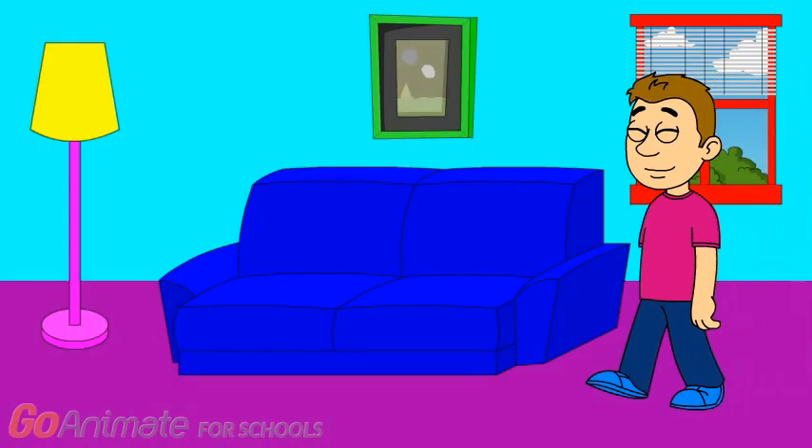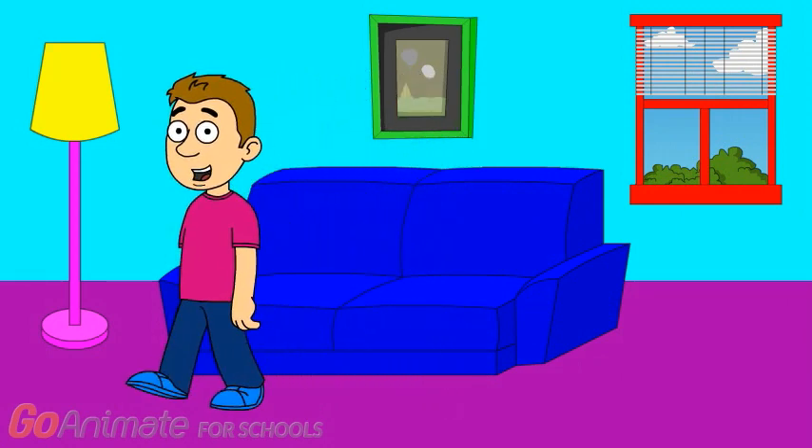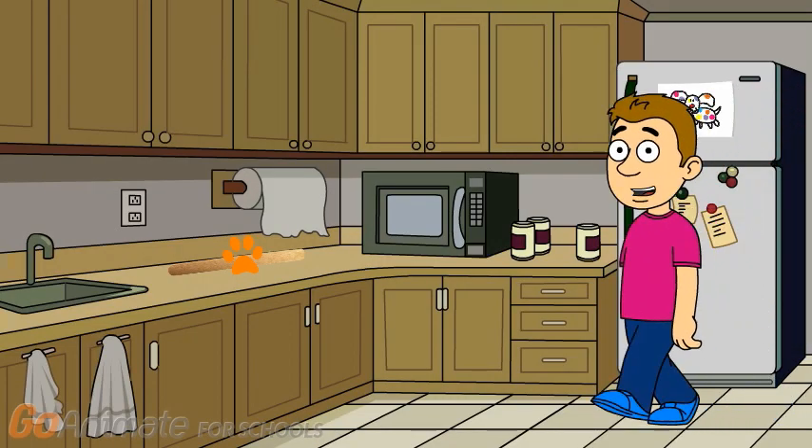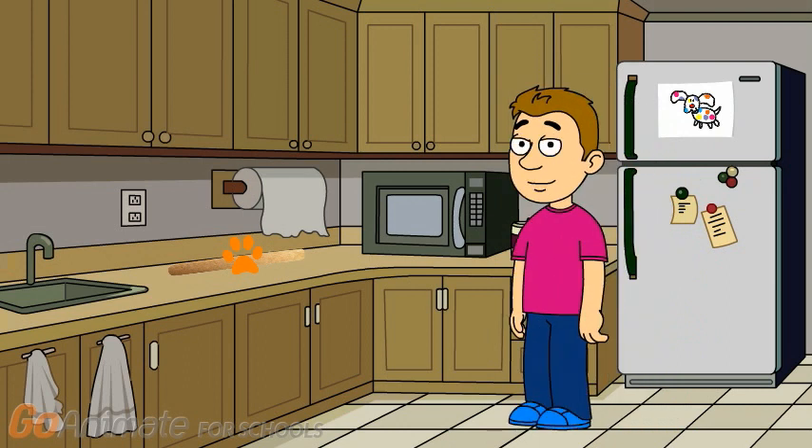We are looking for Kipper's Clues. I wonder where? A clue, a clue! You see a clue? Where? Right there, on the counter.